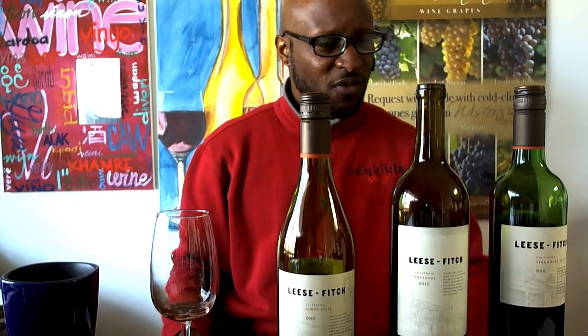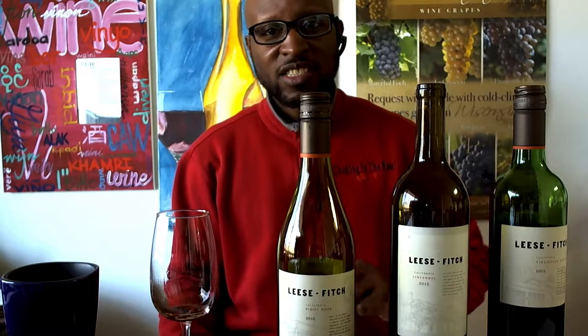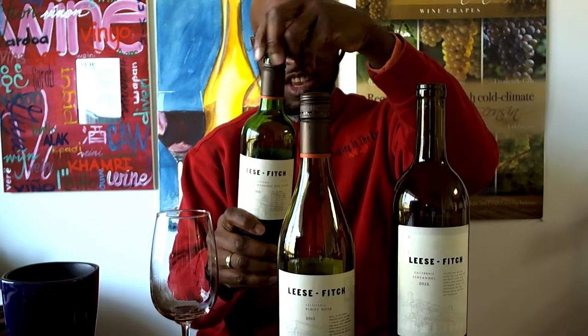And now for the Firehouse Red. The Firehouse Red is a blend — I had to do some research on this one. Too many times we purchase a blend but don't even know what the grapes are. So this is a blend of Petit Syrah, Syrah, Merlot, Zinfandel, Barbera, Tempranillo, and Mourvèdre. This is the Firehouse Red from Lees & Fitch, 2015.